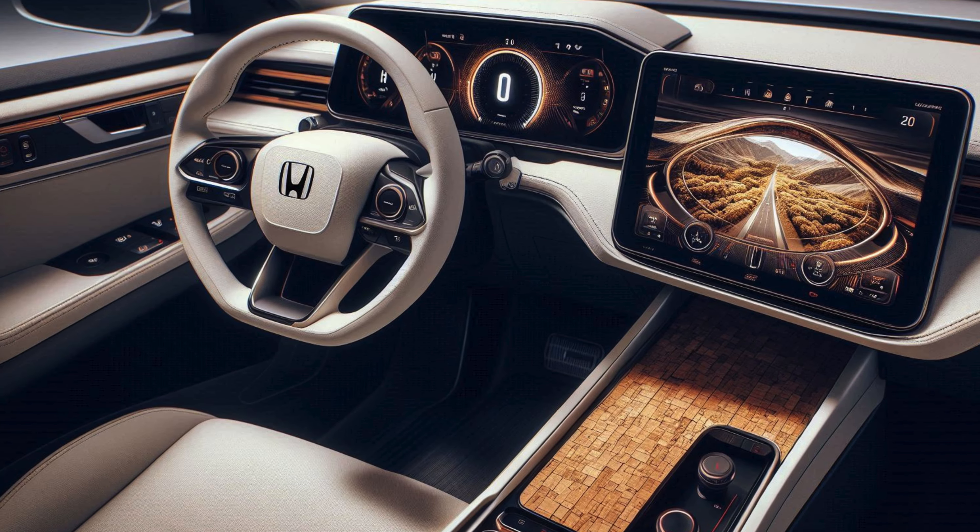Inside, the 2025 Passport offers a spacious and thoughtfully designed cabin with seating for five. Honda has prioritized comfort and quality, using premium materials such as soft-touch surfaces, available leather upholstery, and updated trim options. The Passport's large cabin, ample legroom, and multiple storage compartments make it an excellent choice for families and adventurers alike.